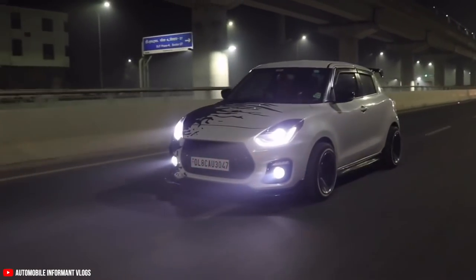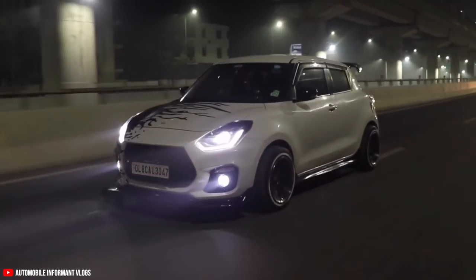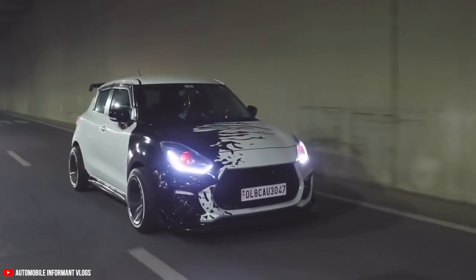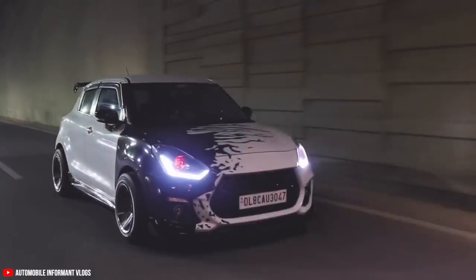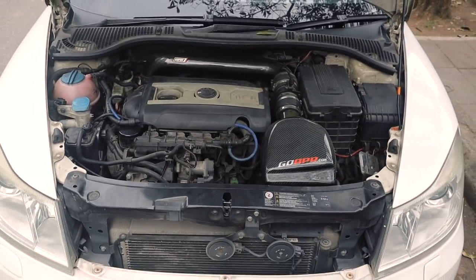When it comes to modifications, there are three types of people in my opinion. The first is they only do it for looks — they have splitters, canards, flashy wraps, spoilers and a lot of other things on the car to make it look really nice. The second type is the sleeper class where they only do modifications and tuning under the hood to have more power, better handling and stuff like that. And there is a third class as well.